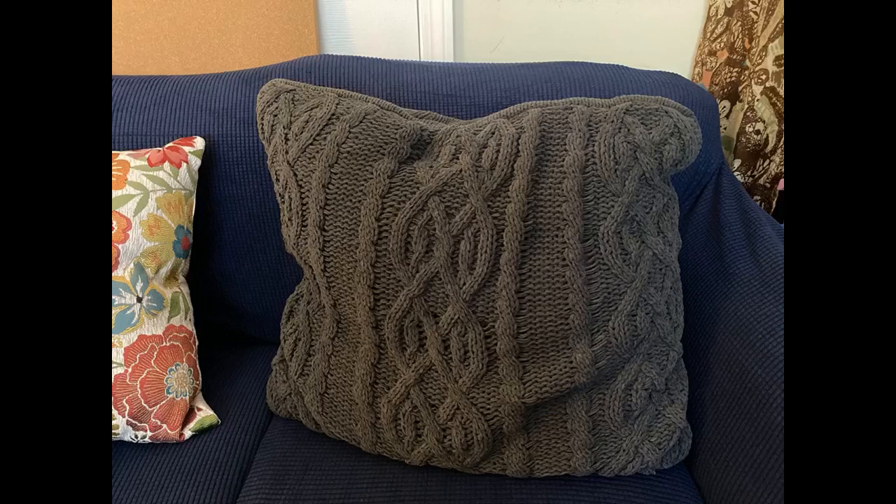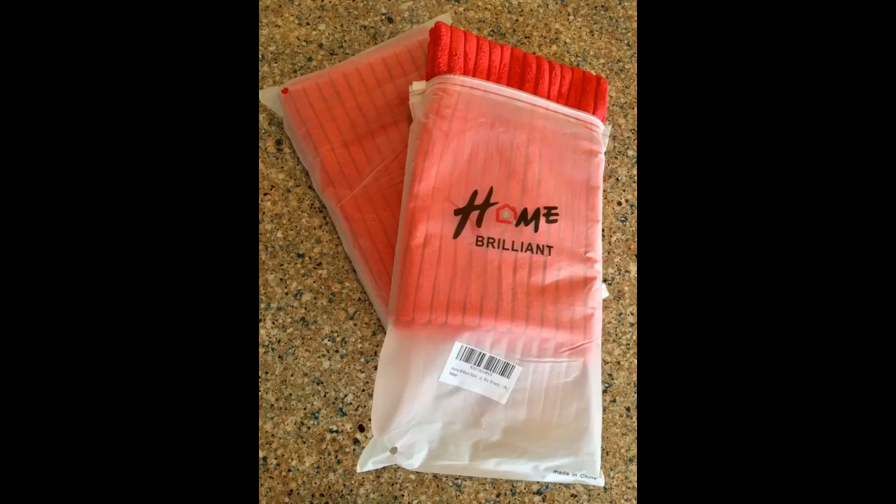I searched the internet for some cream colored euro pillow covers — most were triple this price. I didn't have high hopes; I assumed the low price meant they'd feel super flimsy and cheap. When they arrived I was wrong — they feel amazing. The fabric has a nice weight to it and they are super soft. These are true euro pillow covers and not euro shams with an envelope or button back. I love that they have a zipper closure. I ordered the creamy white color and it is a beautiful rich cream, exactly as I was hoping.